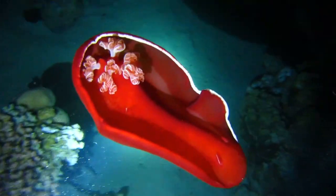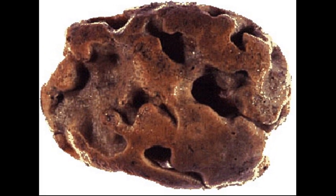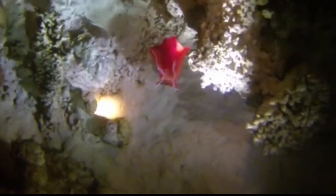Spanish dancers are larger than most sea slugs, reaching up to 24 inches long. They feed on sponges and use compounds gained from their food to concentrate distasteful toxins in their skin. This helps them deter predators.